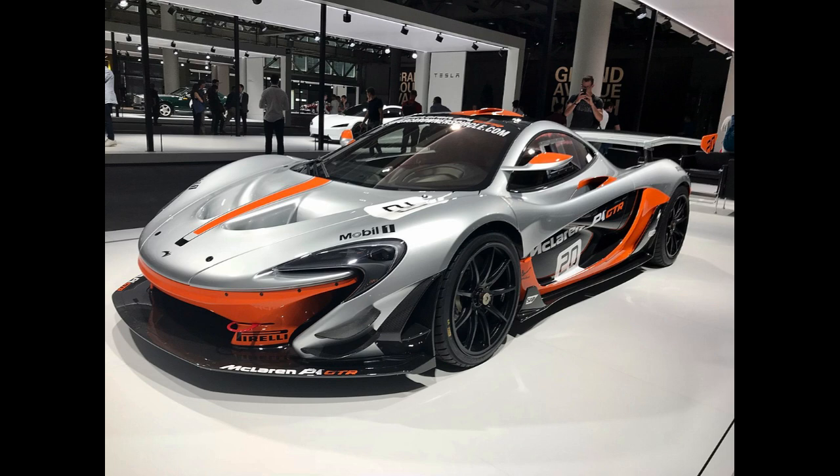Parts of the car were inspired by a sailfish that Frank Stevenson saw when on holiday in Miami. 58 units of the track-oriented P1 GTR and 5 units of its road-legal counterpart, the P1 LM, were produced after the initial run of 375 cars.